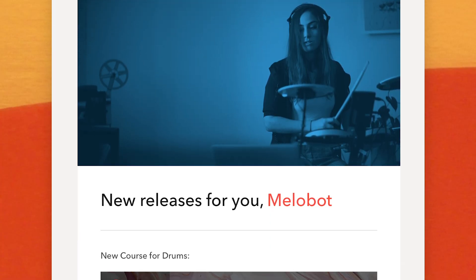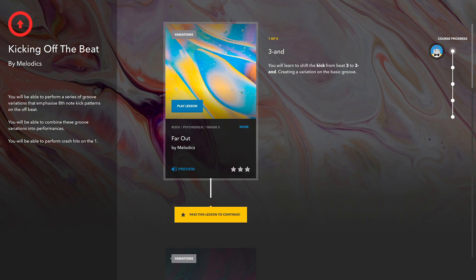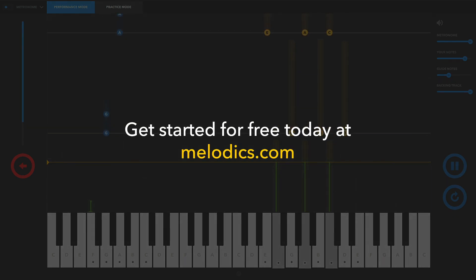We regularly release new lessons for all instruments, so there's always something new to play and be inspired by. Join the hundreds of thousands of musicians building their skills with Melodics. Get started for free today at Melodics.com.